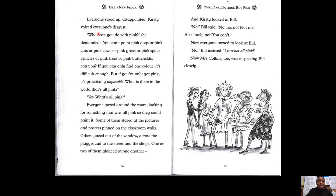Everyone stood up disappointed. Kirstie voiced everyone's disgust — well done, disgust! She was not very pleased with it. "What can you do with pink?" she demanded. "You can't paint pink dogs or pink cats or pink cows or pink grass or pink space vehicles" — well done, vehicles — "or pink trees or pink battlefields, can you? If you only have one colour, it's difficult enough. But if you've only got pink, it's practically impossible. What is there in the world that's all pink?" Others gazed out of the window across the playground to the street and the shops — gazed, another one of our vocabulary words.